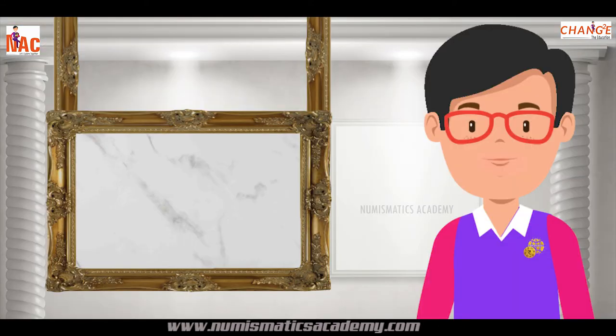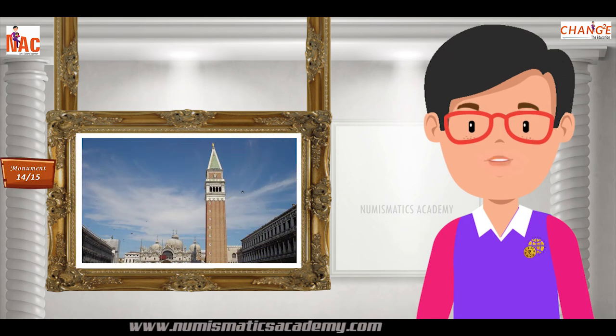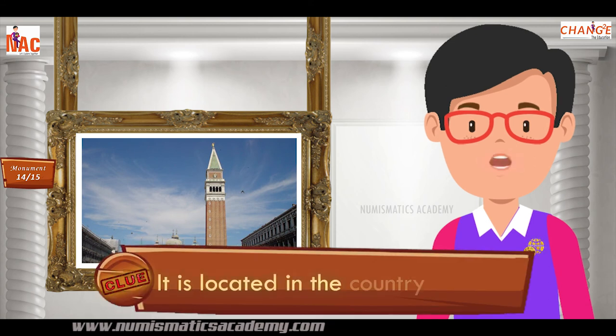Here's the next one. Do you know what this monument is? Let me give you a clue. It is located in the country of Italy.